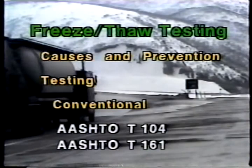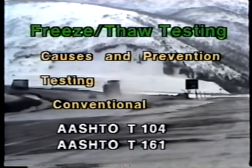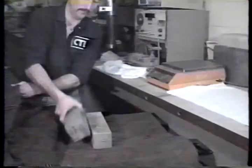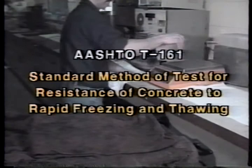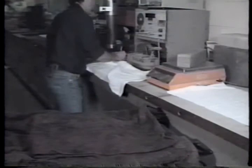A test which more closely follows field conditions is AASHTO designation T161, officially referred to as the standard method of test for resistance of concrete to rapid freezing and thawing. This test can be used for the evaluation of aggregate performance in concrete, or for the evaluation of concrete mixes themselves, such as when new admixtures or other concrete materials are being qualified.